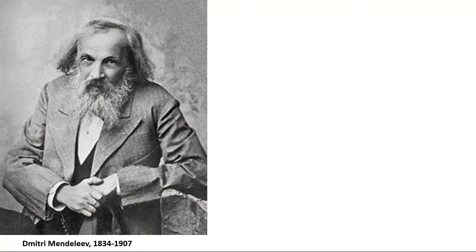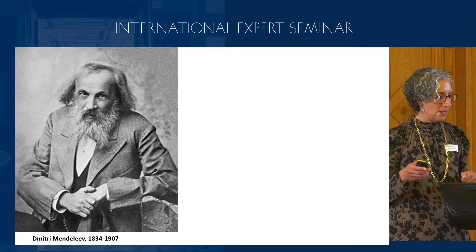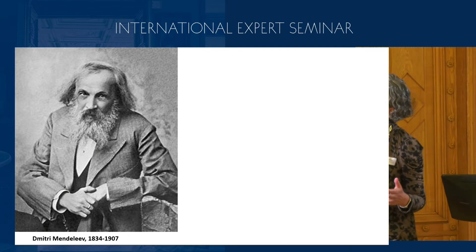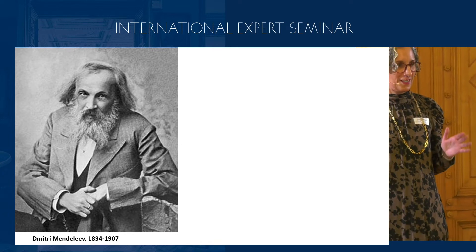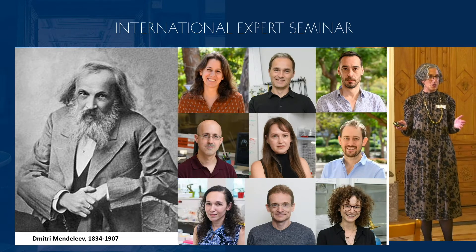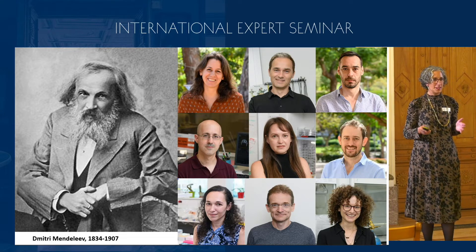We teach about the Mendeleev periodic table and the basic concepts. You might say this is the basics, we should start with the basics and then build upon them at university. But don't we give students the wrong image of actual science? Because this is not how scientists look like today. Here are young researchers from a chemistry faculty at the Weizmann Institute — they don't look similar to Dmitri Mendeleev.